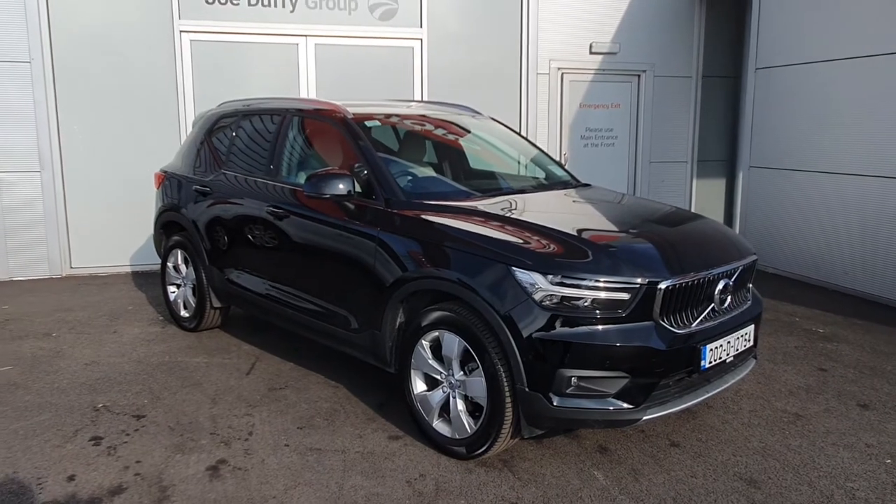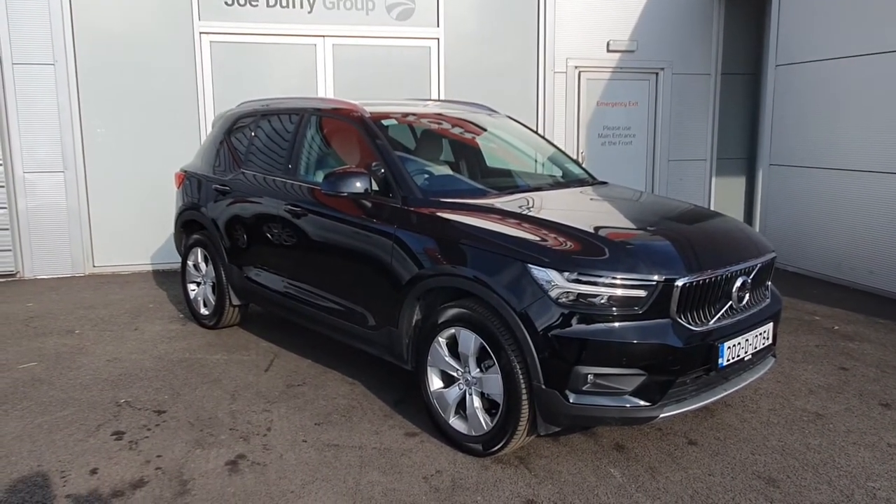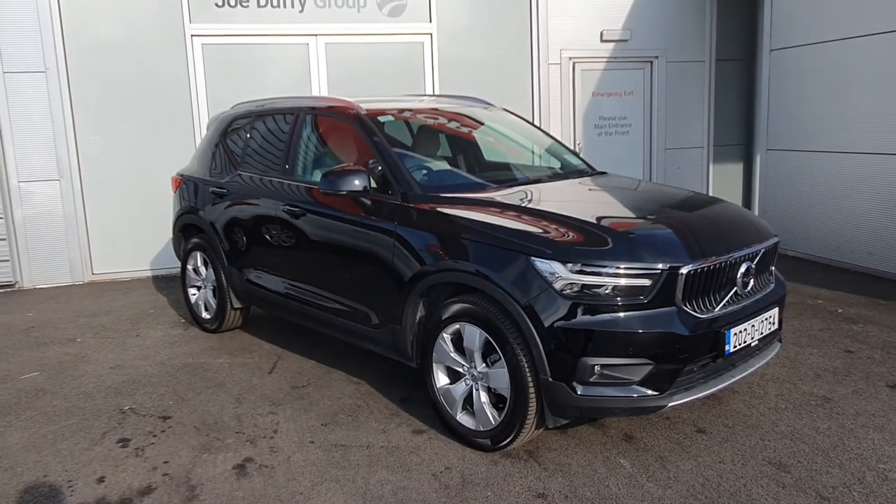So if you require any additional information regarding this 2022 Volvo XC40 Momentum Pro automatic, please don't hesitate to give us a shout at the number below. Thank you!